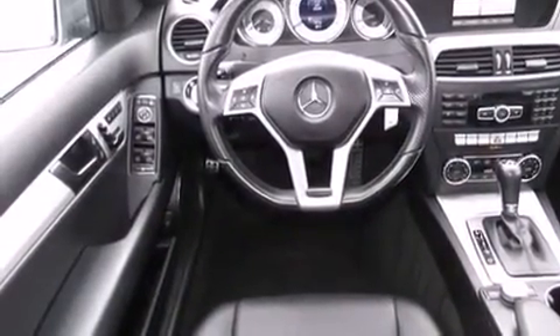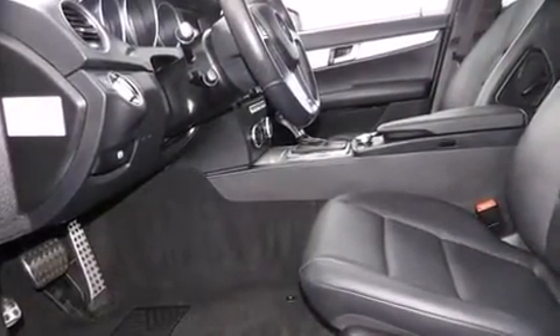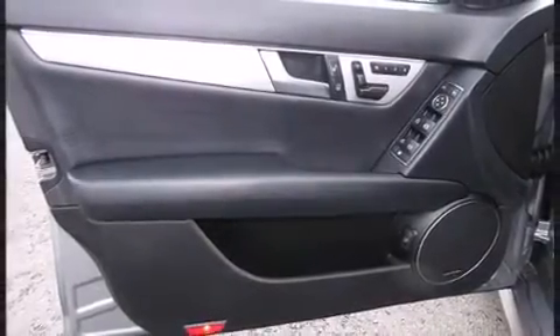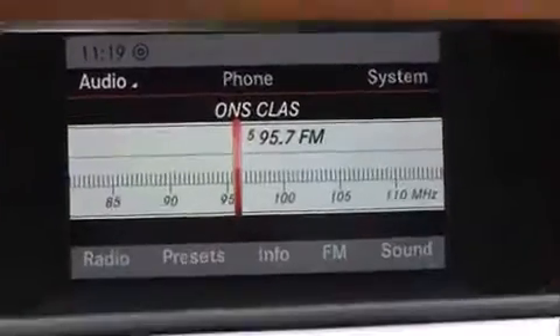Everything is where it ought to be, from the dashboard controls to the door locks and window controls. Mercedes-Benz also prioritized safety and security by including head curtain airbags, a panic alarm, and four-wheel disc brakes with ABS.